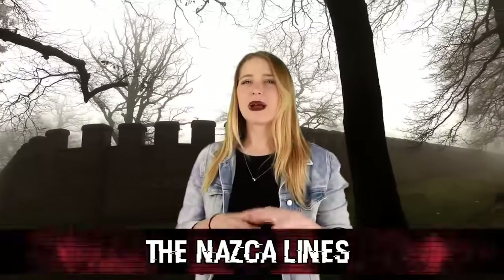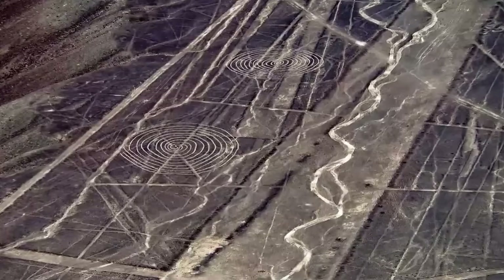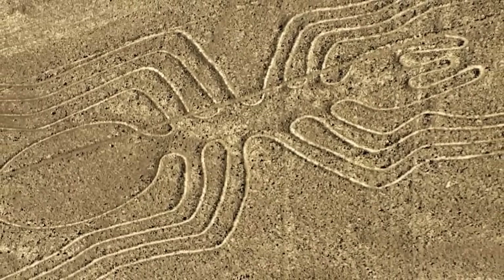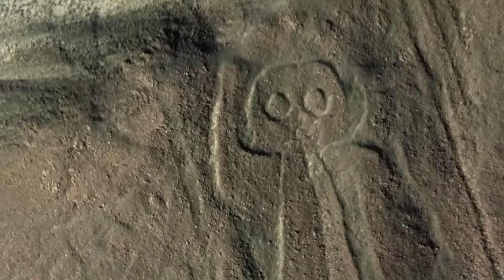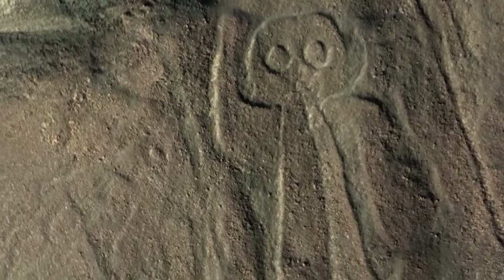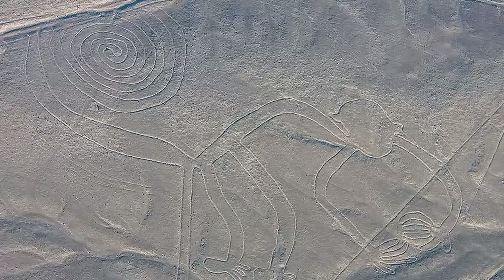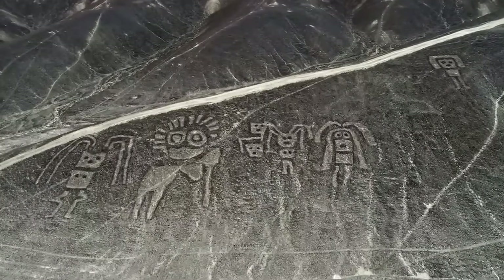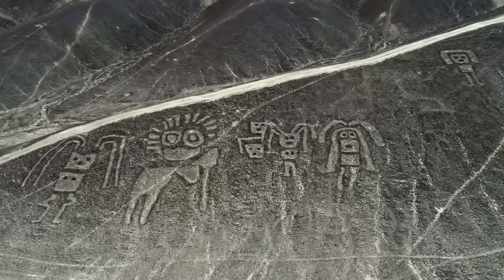Coming in at number two, we have the Nazca Lines. Despite years of research, the Nazca Lines still don't make sense. These are massive geoglyphs located 250 miles south of Lima, Peru, created by the Nazca people — they can only be fully seen from the sky. There are over 70 precise depictions of animals including spiders and hummingbirds, plus an image of a decapitation and a large humanoid figure known as 'the astronaut.' Some designs measure around 30 miles, and experts have no idea how or why these drawings were created with such precision. It really makes you wonder what abilities or extraterrestrial intelligence was available to the Nazca people.